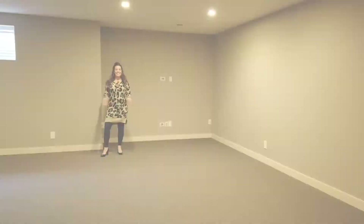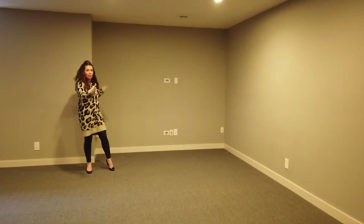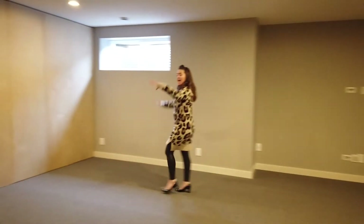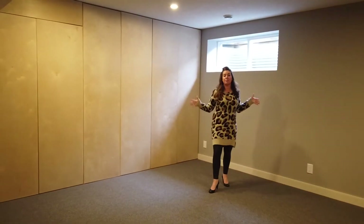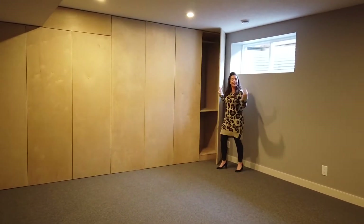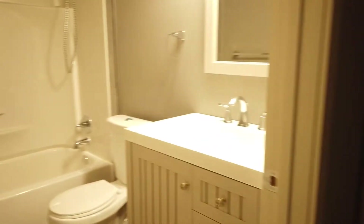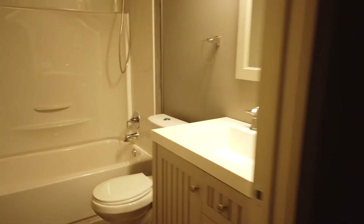Let's head downstairs. This fully finished and permitted basement has a great open layout. You have surround sound, which is a perfect spot for setting up your TV, and then this area would be perfect for a playroom or a home gym, with a ton of built-in storage if you like to keep things nice and tidy. Heading over this way you'll also find an additional four-piece bathroom as well as a fifth bedroom.